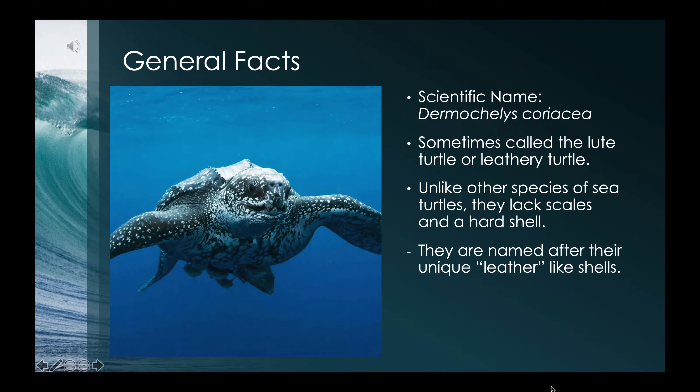Some general facts about the leatherback sea turtle: its scientific name is Dermochelys coriacea, and it's sometimes called the lute turtle or leathery turtle. Unlike other species of sea turtles, they lack scales and a hard shell, thus giving them their name leatherback sea turtles.